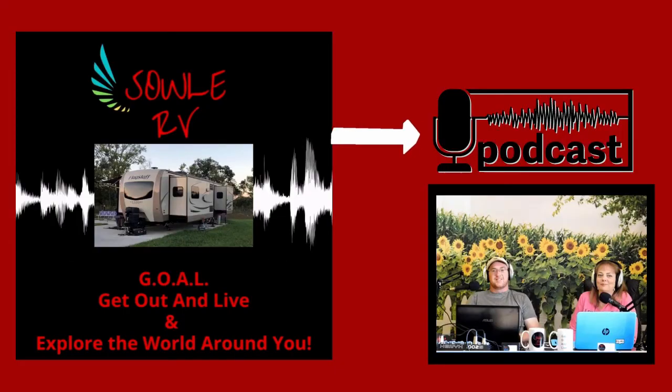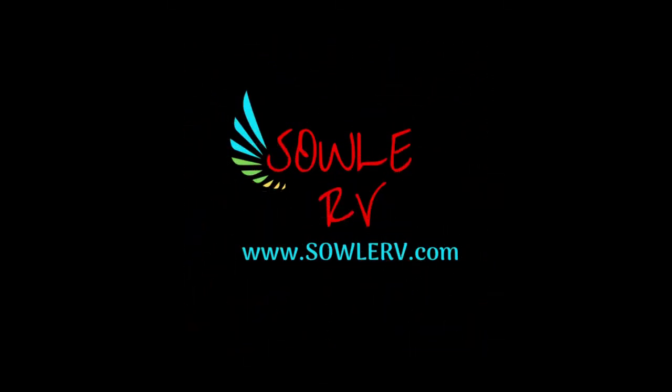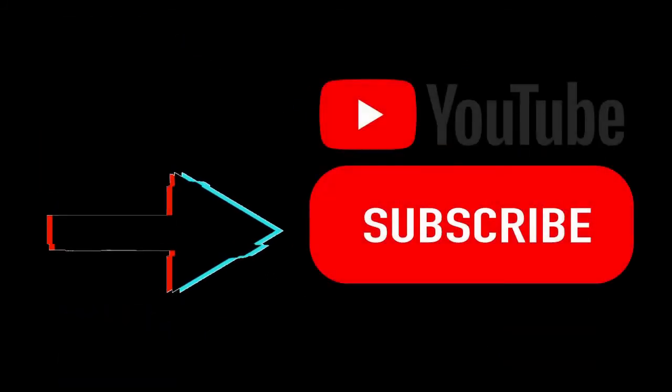Coming up next week is part two of our three-part series of our new Complete RV Travel Guide, 'How to Secure Your Best Camping Trip Now.' Thanks so much for joining us today. As always, Soul RV encourages you to safely get out and live and explore the world around you. If you'd like to check out our show notes from today's episode, just go over to solarv.com and click underneath podcast. Make sure you follow us on social media and be sure to hit that subscribe button below. We'll see you next time.